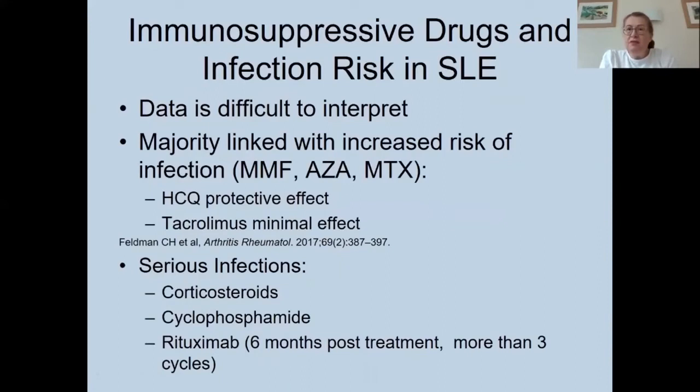Regarding immunosuppressive drugs and infection in lupus, the data is difficult to interpret because lupus patients already have multiple risk factors. Multiple drugs may change over time, making it hard to attribute risk to individual agents. The majority are linked with increased risk: mycophenolate, azathioprine, and methotrexate have all been linked with increased infection. However, hydroxychloroquine is protective — cohorts on hydroxychloroquine have lower infection rates, likely due to its antiviral, antibacterial, and anti-helminthic effects.